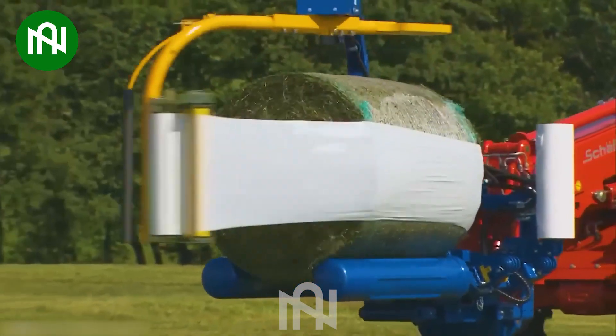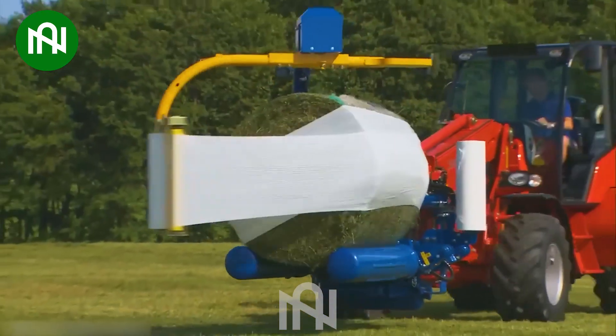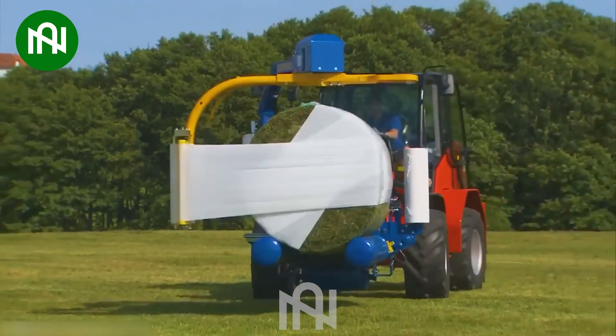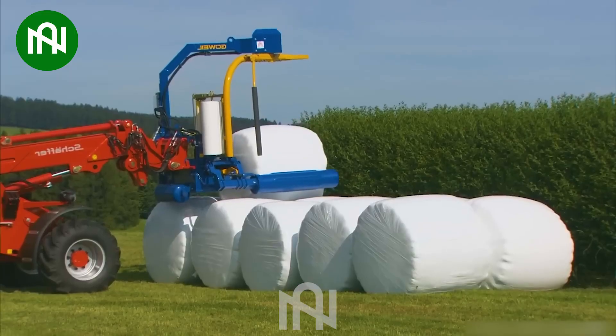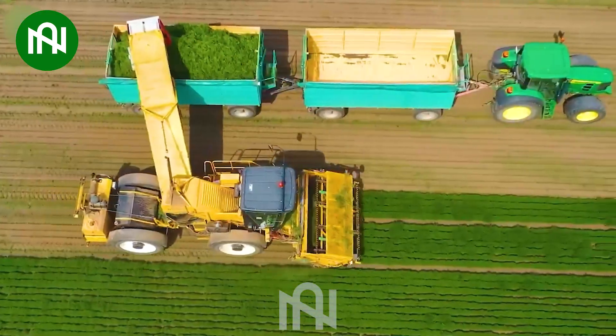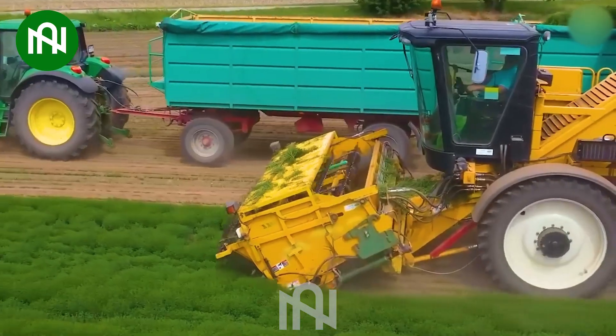The hay bales are packed perfectly by this machine. Nowadays, harvesting herbs is performed at the highest level.